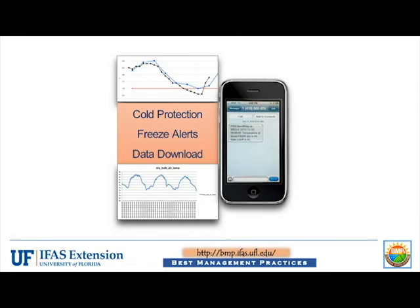A cell phone app has been developed to deliver weather data from the My Florida Farm Weather program to a smartphone. The app is available free of charge in Android and iPhone versions and can be accessed at your app store.